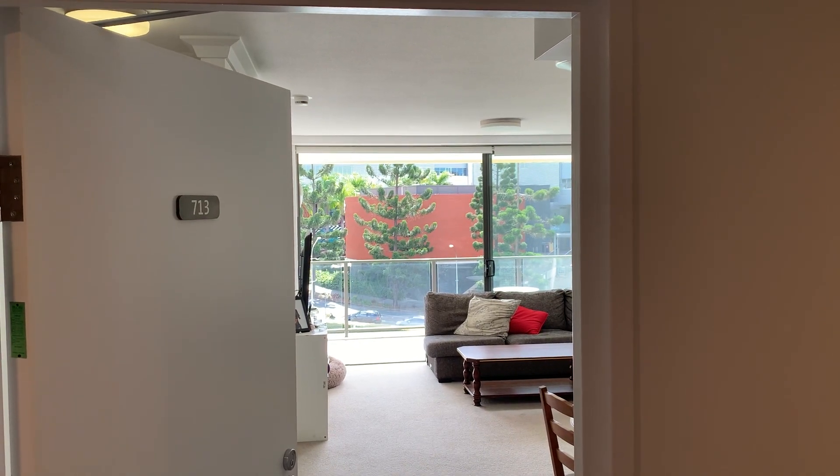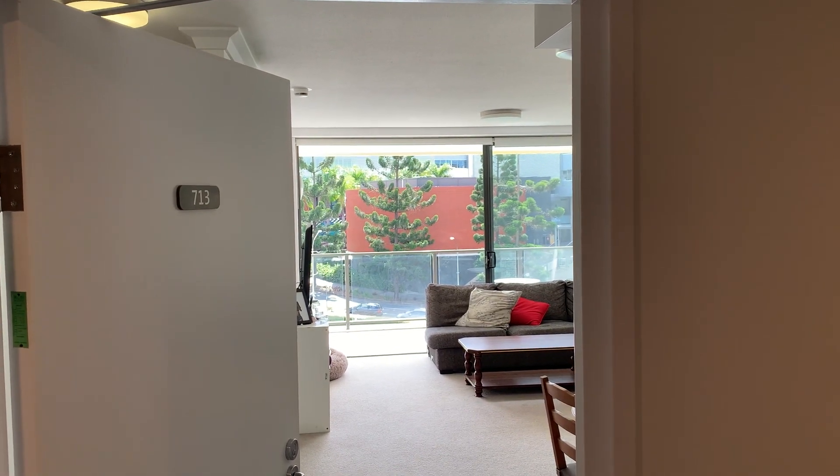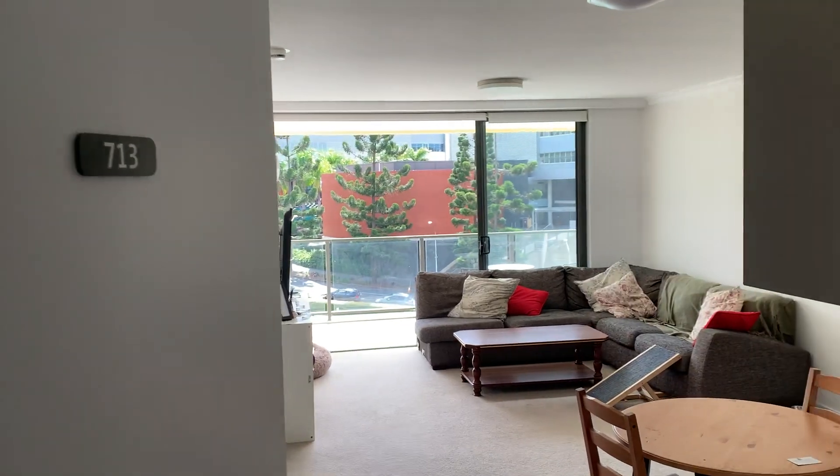Welcome to apartment 713 at 41 Ramsgate Street, Kelvin Grove. Two bedroom apartment on level 7.